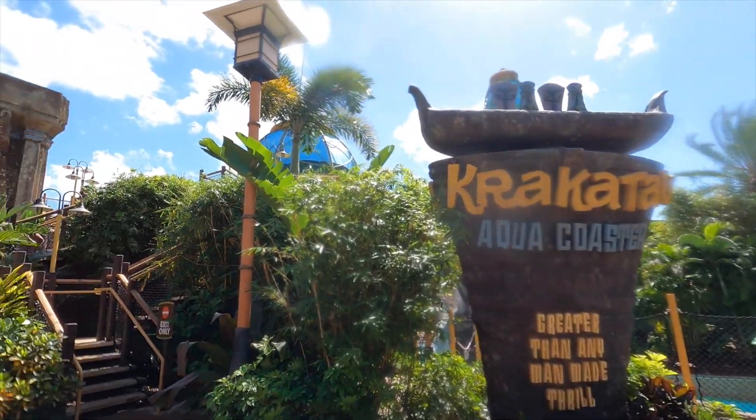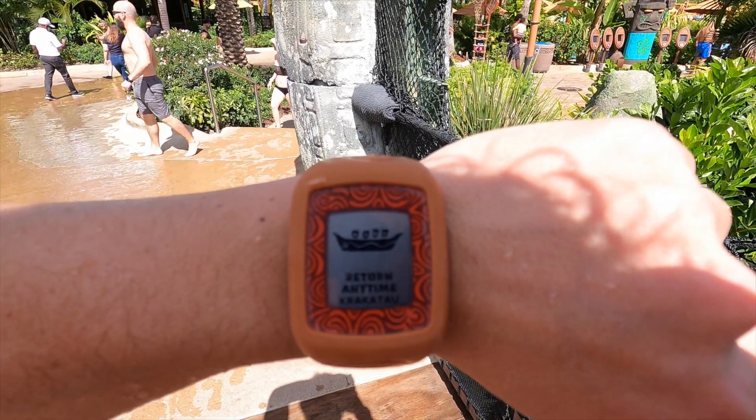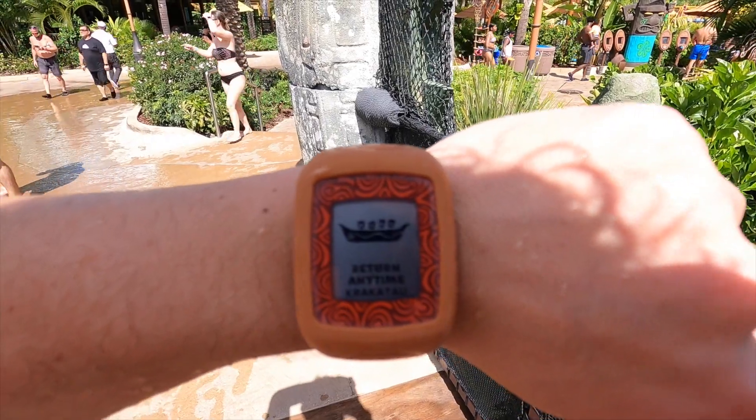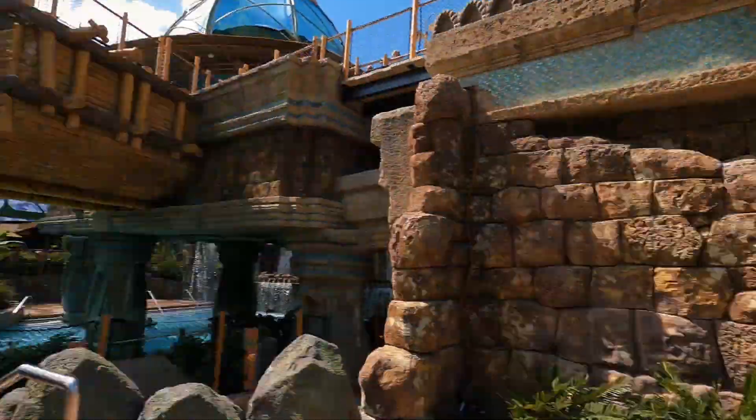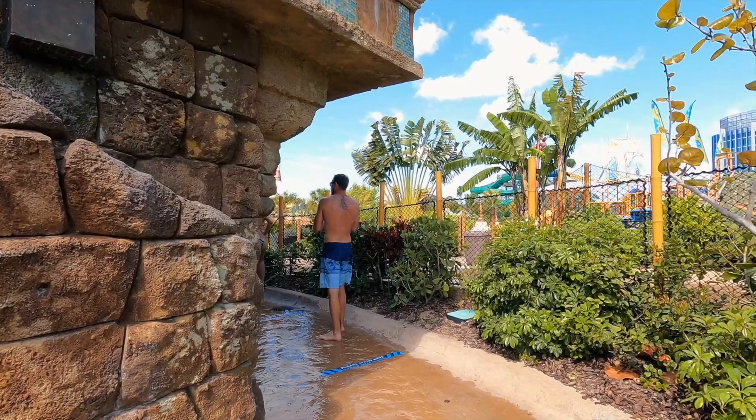After walking through the volcano, it is time to go ride the best ride here — the water roller coaster, Krakatau. When I tell you all it is the best ride here, it truly is. My Tapu Tapu just reminded me that it is my return time to ride Krakatau. The nice thing about the virtual wait is once you tap into the ride it is basically a walk-on, so everyone is socially distanced out and everyone stays safe. Let's go ride Krakatau!